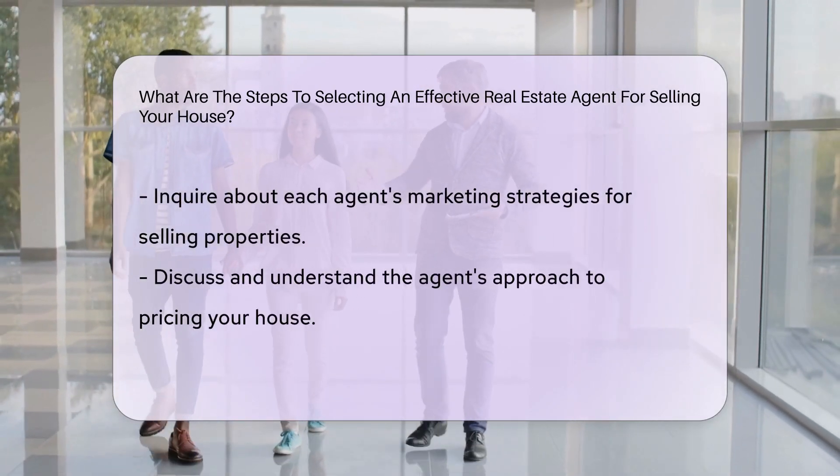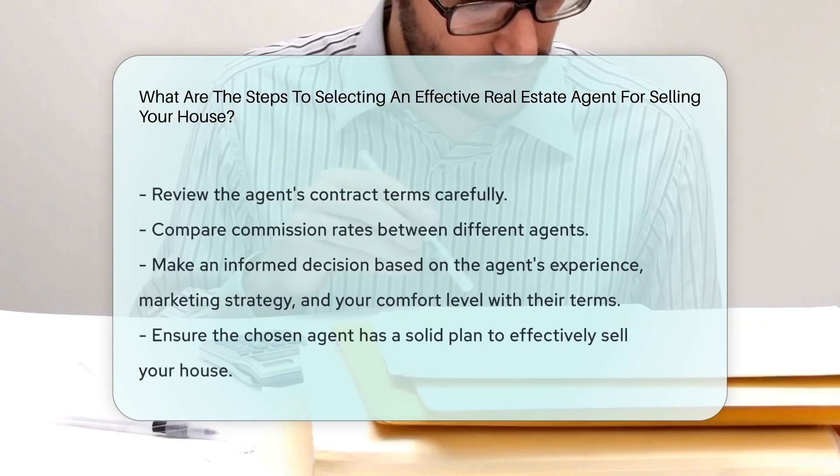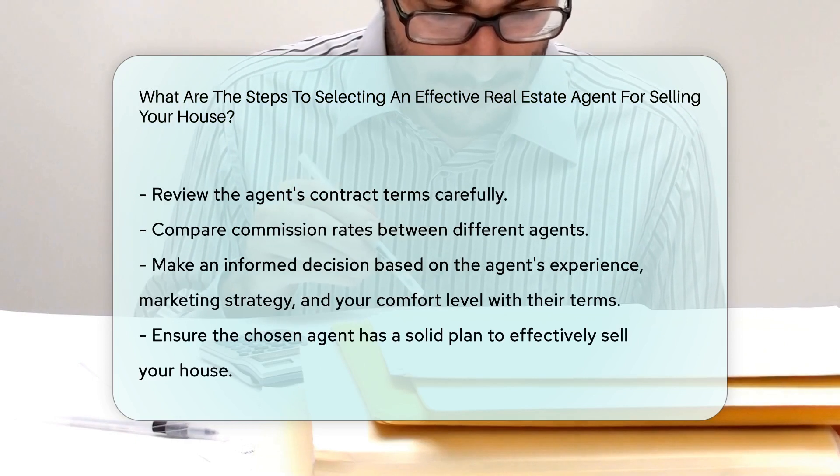After that, inquire about their marketing strategies for selling your house. Lastly, review the agent's contract terms and commission rates before making a decision.